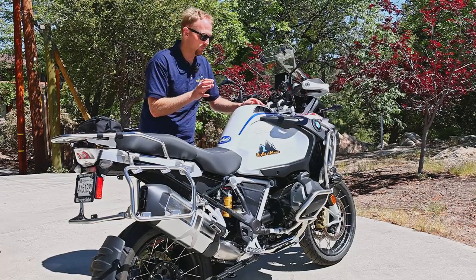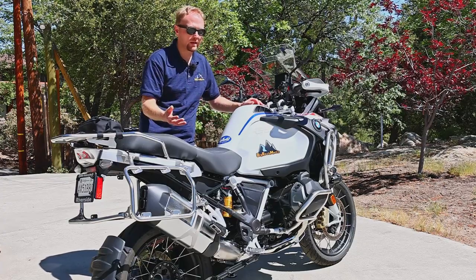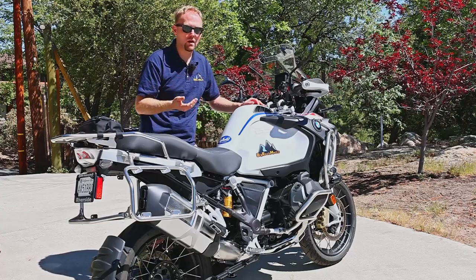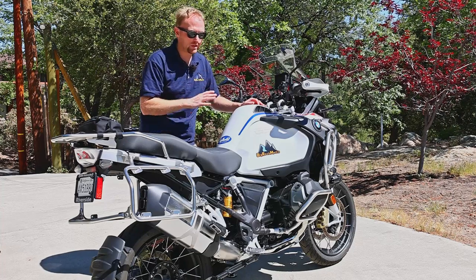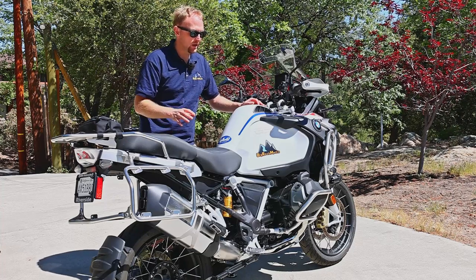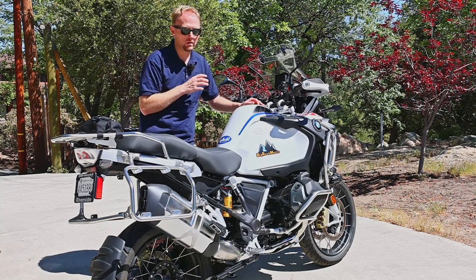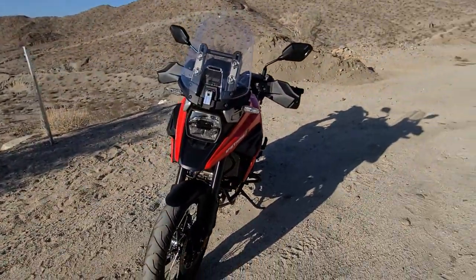I've always wanted a GSA and I'm really, really happy that I got one. For an adventure bike, it has everything I could absolutely want. If this was stolen or totaled, I would go out and buy the exact same bike again tomorrow — I would not even consider the other bikes for my own money to spend on them, because I've ridden them.